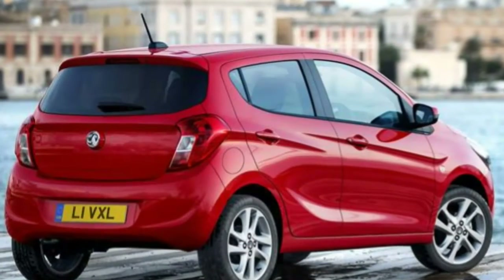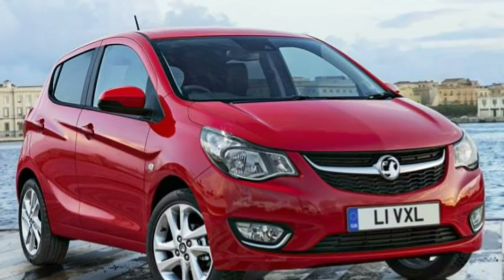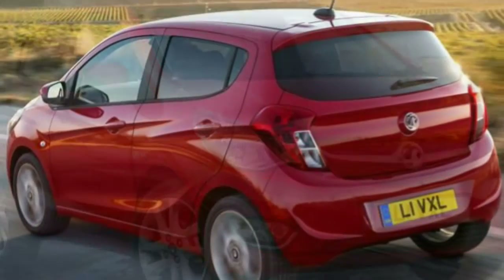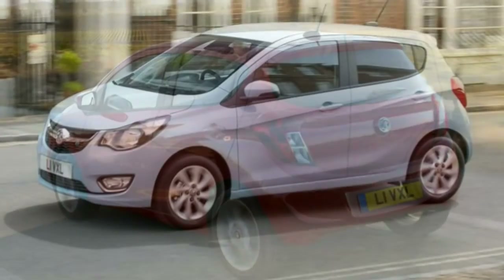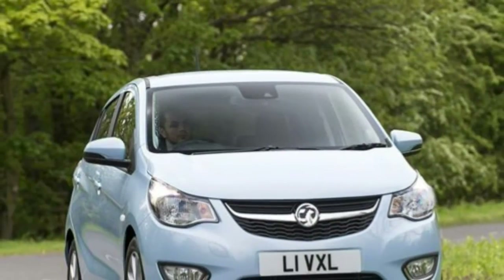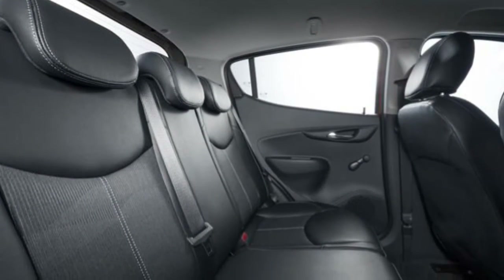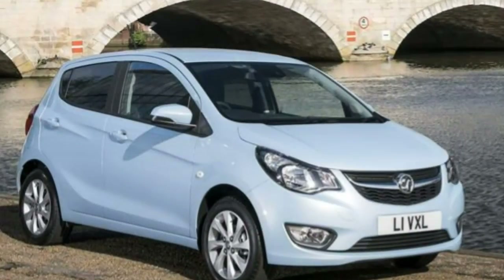Vauxhall Viva reliability should prove very good, with the sole engine already used elsewhere in the carmaker's range. We rarely hear of Vauxhall cars being recalled, and can see no reason why the new Viva will not continue this trend. Interior quality is good too and should prove durable for everyday life over years of ownership.